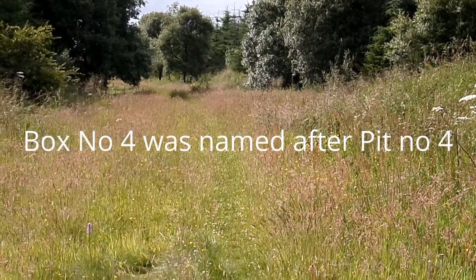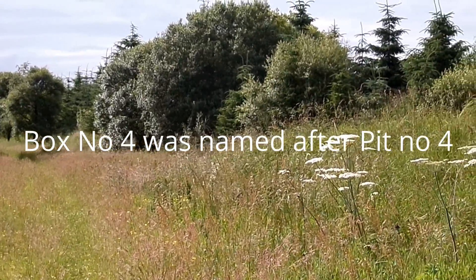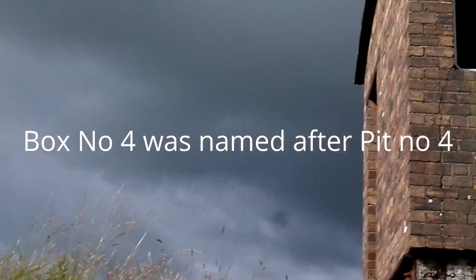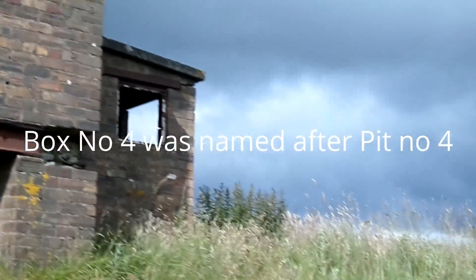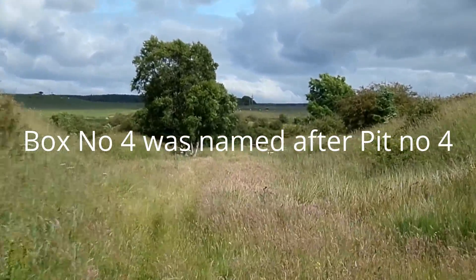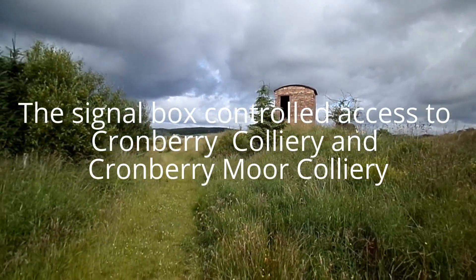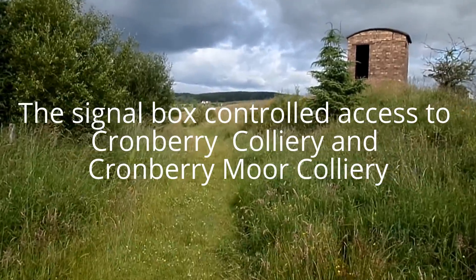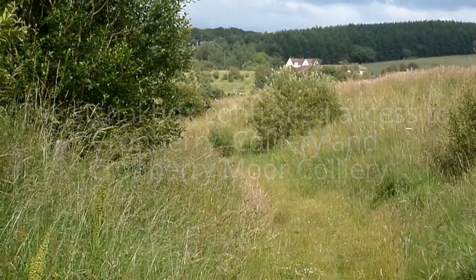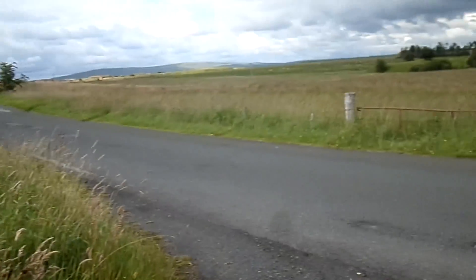There's a view looking along the old track bed towards Auchinleck, where the line branched off just to the right. This is the line running towards Cronbury, and this is the mineral line that ran down towards the mine at Cronbury.